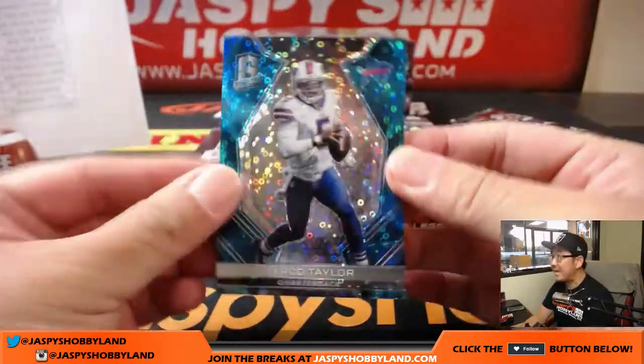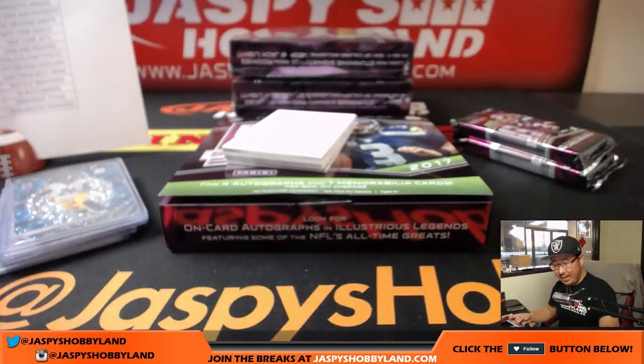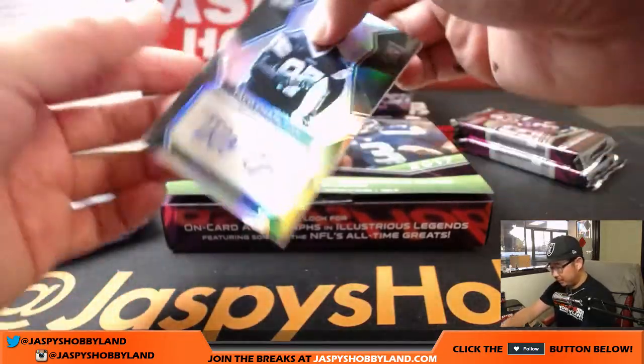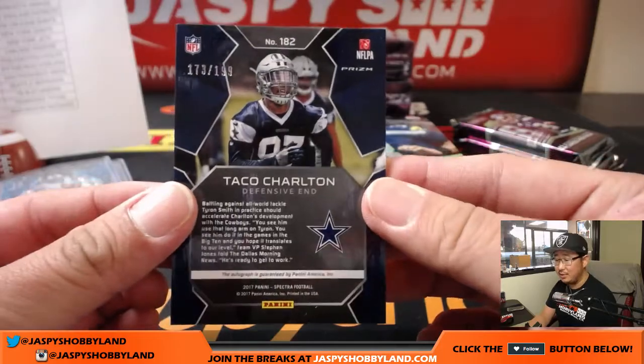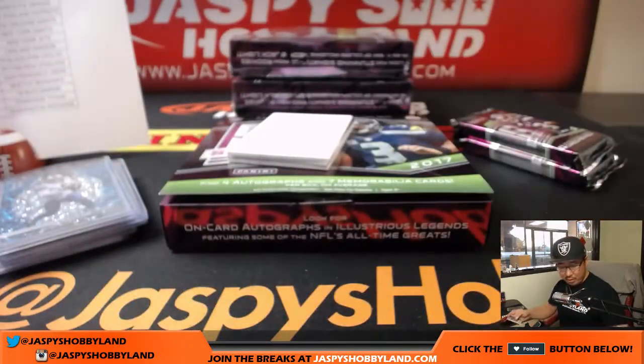Tyrod Taylor, neon blue — 9 out of 50 for Tim S. Next one is Taco Charlton, defensive end for the Cowboys. Joe LaFleur with the Dallas Cowboys, 173 out of 199. Nice Cowboys autograph.